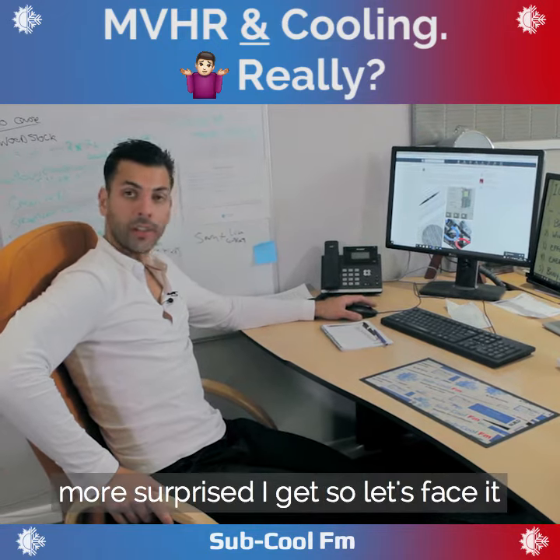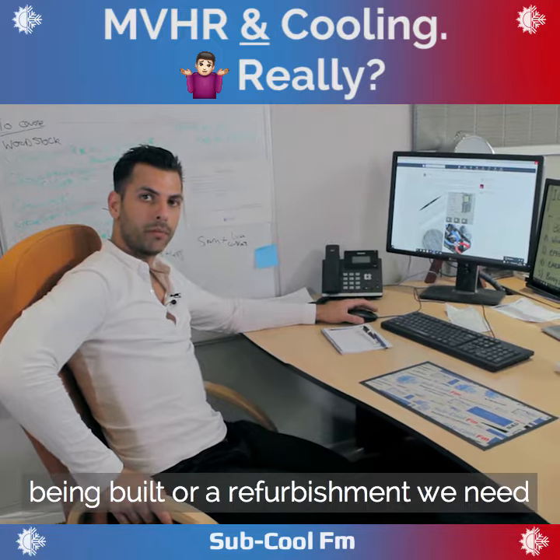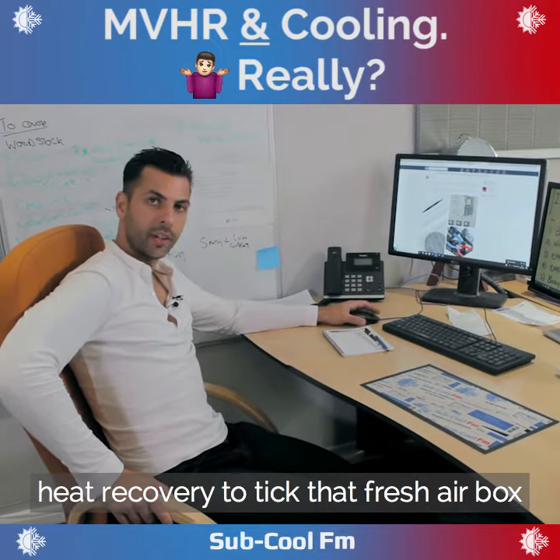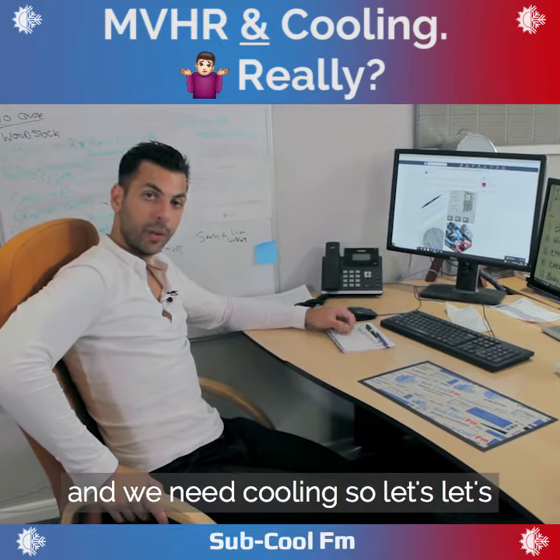The more I look into this, the more surprised I get. So let's face it: you've got a new office block being built, or a refurbishment. We need heat recovery to tick that fresh air box for millilitres per second per person, and we need cooling.